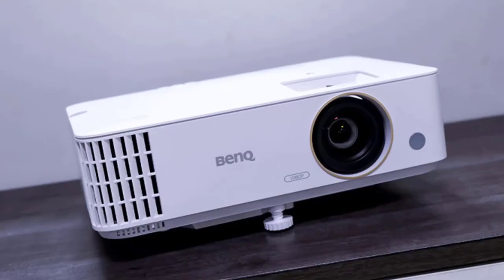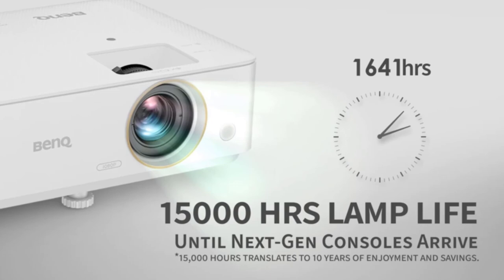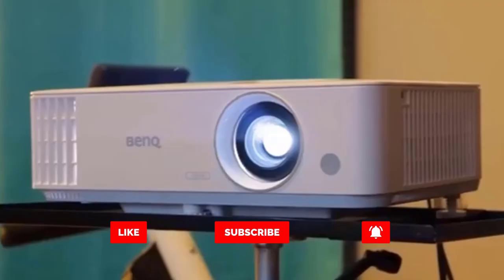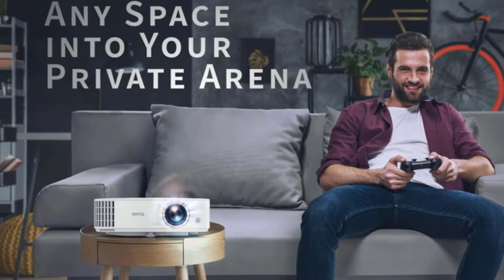The problem, though, is that those specs become less phenomenal when put within the context of today's media landscape of 4K gaming consoles and a push toward streaming services. Its obsolescence is already writing on the wall. For those that can overlook the future and instead revel in the here and now, the BenQ TH685 is an affordable projector that's perfect for a basement gaming setup.